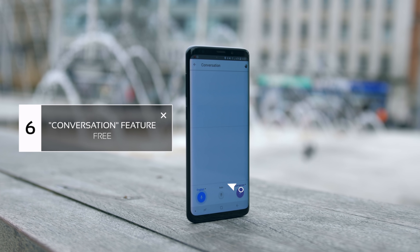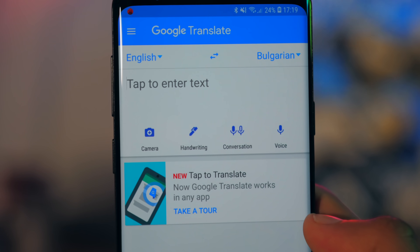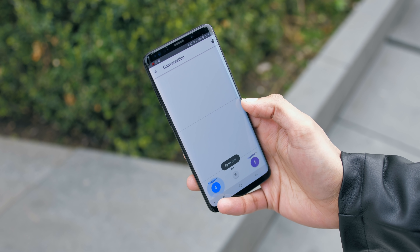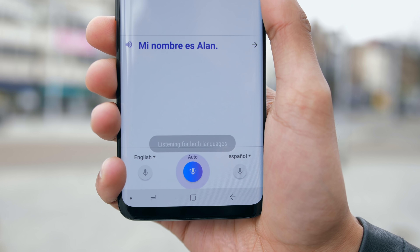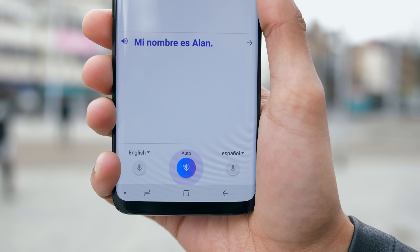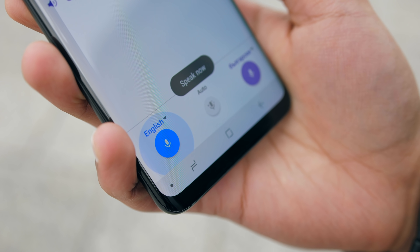We all know how fantastic Google Translate is, but Google quietly slipped in a pretty revolutionary feature called Conversation. What this can be used for is to talk to someone who doesn't at all speak your language. You speak in your language, and Google will automatically detect who is speaking and translate it to the other language. It doesn't work for every language that Google Translate supports, but it does work offline, which is a huge bonus.